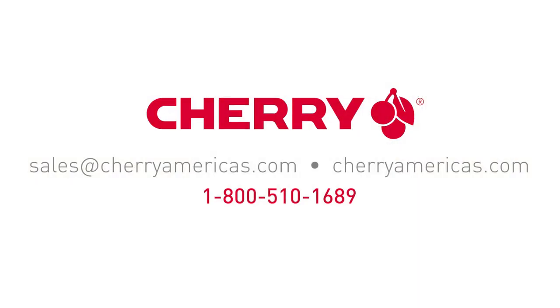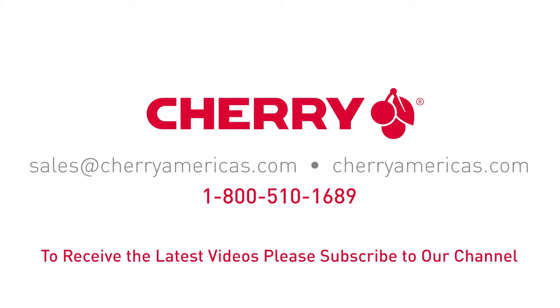To learn more about this wireless computer desktop set and our full product portfolio, email us, visit our website, or give us a call. And to receive notifications of new videos, be sure to subscribe to our YouTube channel.